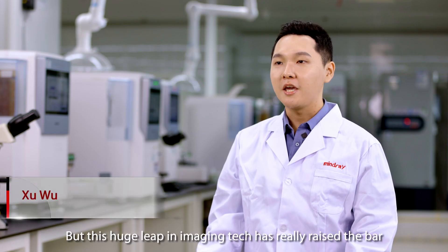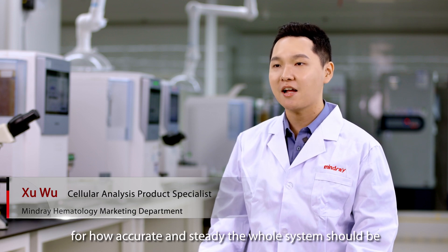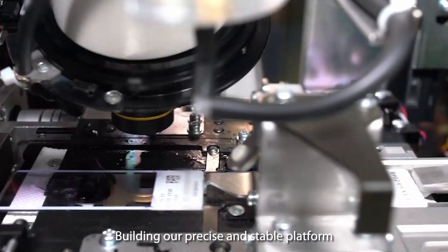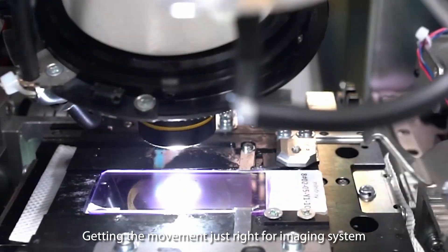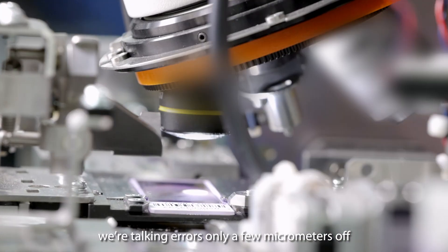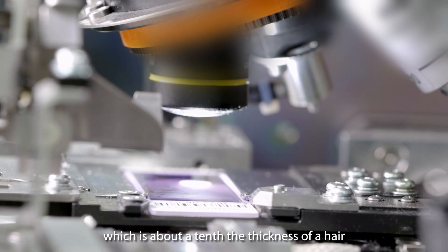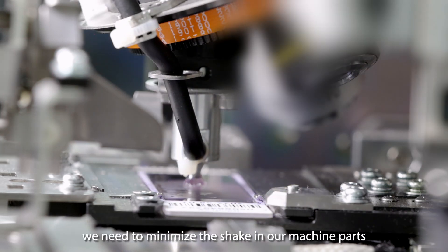The images look just like what you see under the microscope. But this huge leap in imaging technology has really raised the bar for how accurate and stable the whole system should be. Building our precise and stable platform was the trickiest and most important part of the whole development. Getting the movement just right for the imaging system needs precise control — errors of only a few micrometers, which is about one-tenth the thickness of a hair. For clear images, we also need to minimize vibration in the machine's motion path.